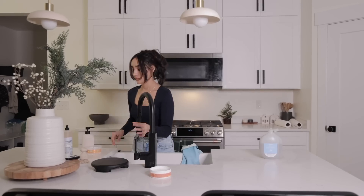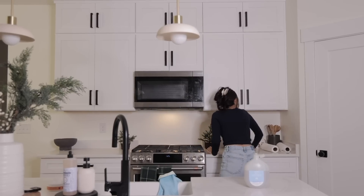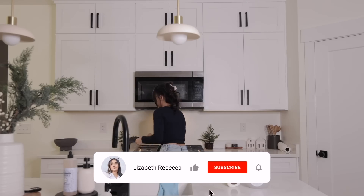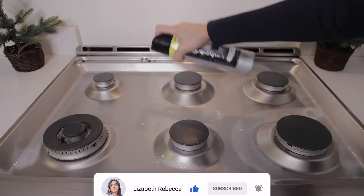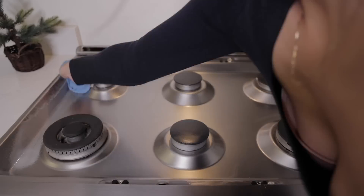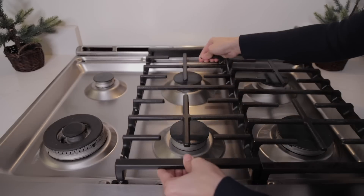That is pretty much it for today's video. Hopefully you guys found some motivation from watching and are inspired to clean and reorganize your kitchen for the new year. If you liked it, give it a thumbs up. If you're not already subscribed, consider subscribing and ring the bell to be notified every time I upload. Thank you all so much for watching and I'll talk to you in the next one.